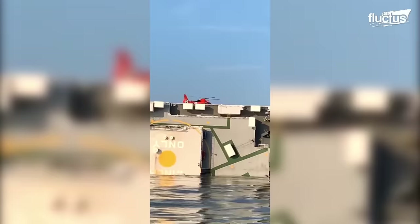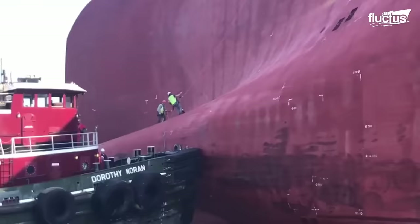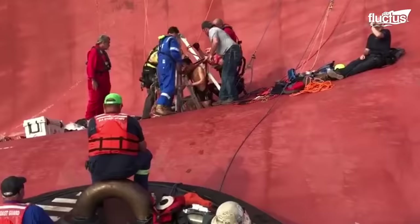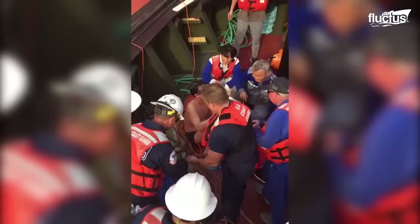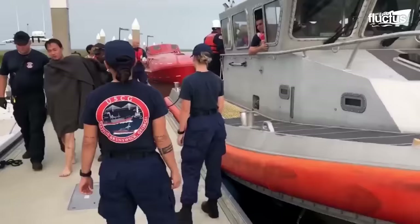Five hours later, the air crew heroically succeeded in evacuating 20 crewmen. However, getting out the four remaining men was a tremendous challenge. Helped by tapping noises, rescuers located the crewmen and drilled a hole in the ship's hull near the propellers. This was done to save the four engineers who were stuck in the control room and engine room in a sweltering 150 degrees.